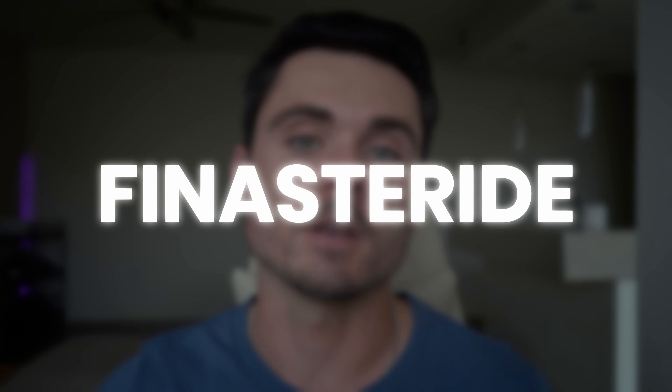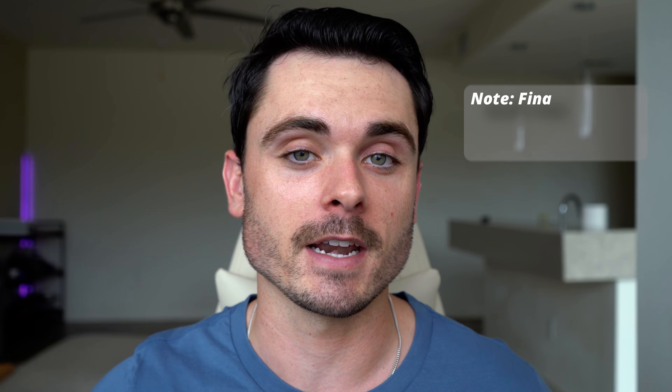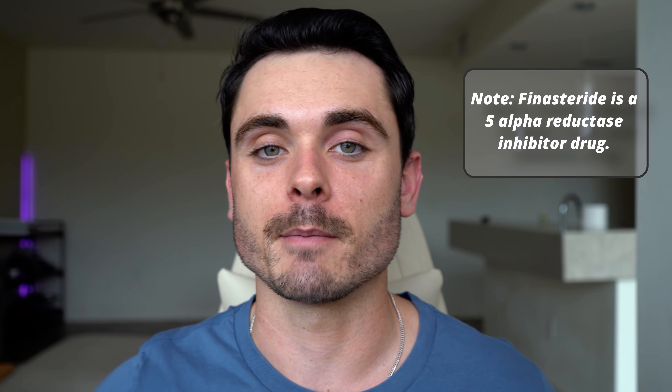First things first, let's talk about Finasteride. It is one of the biggest and most widely prescribed drugs on the market. It also has a name of Propecia, but the generic term is Finasteride. Finasteride is a 5-alpha reductase inhibitor, which means it blocks testosterone from converting into dihydrotestosterone, aka DHT. DHT is the main cause of male pattern baldness or androgenic alopecia in men and women today.